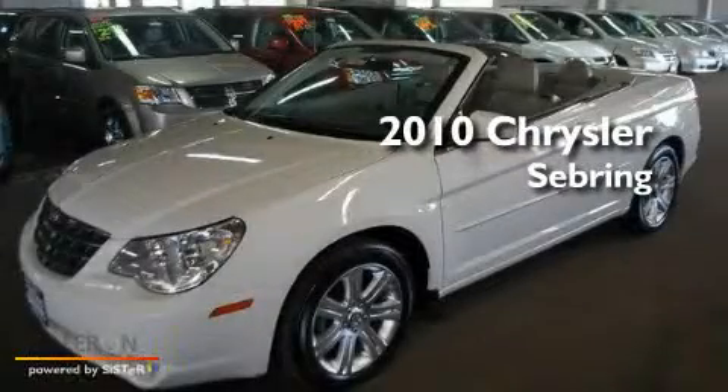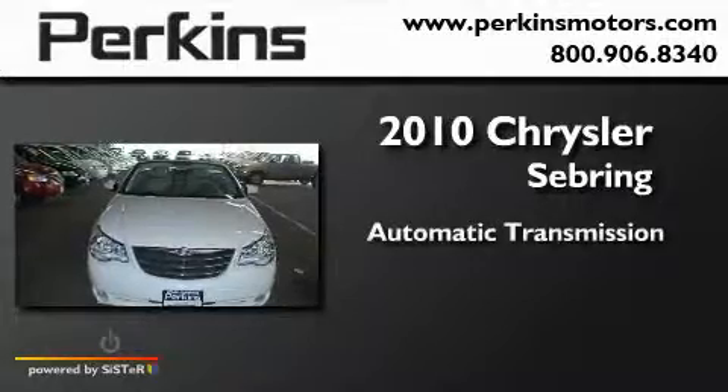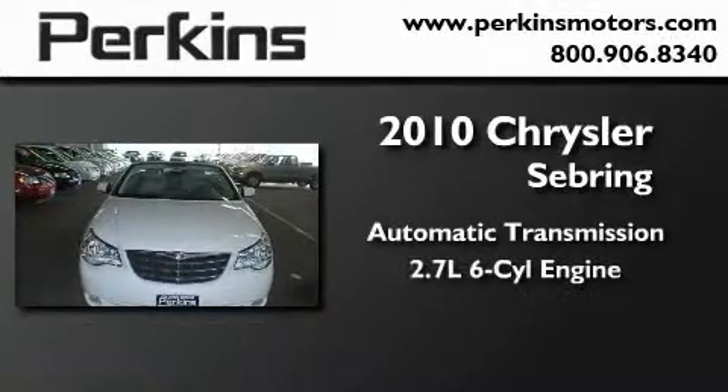This is a 2010 Chrysler Sebring. This car has an automatic transmission and a six-cylinder engine.